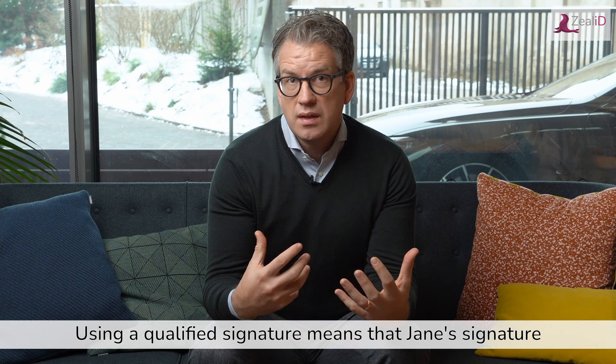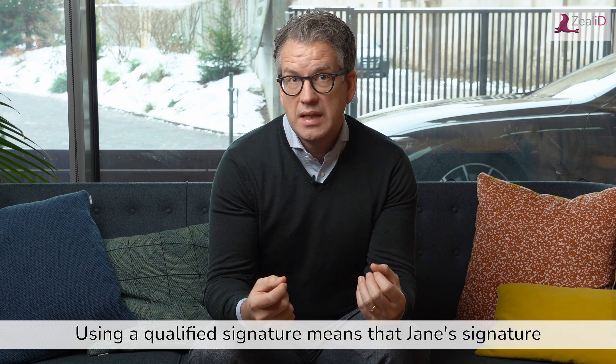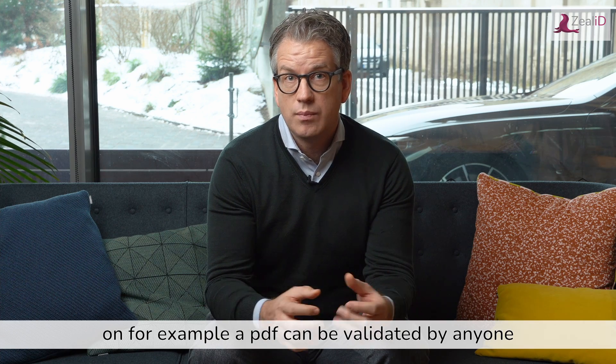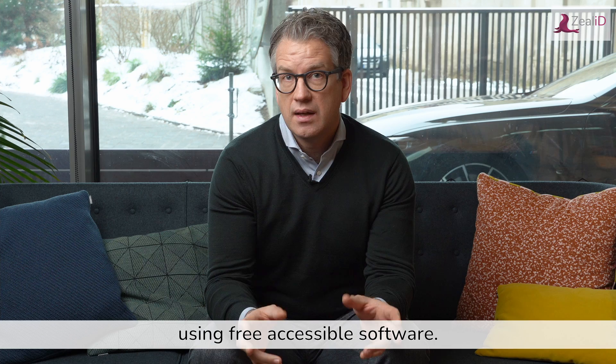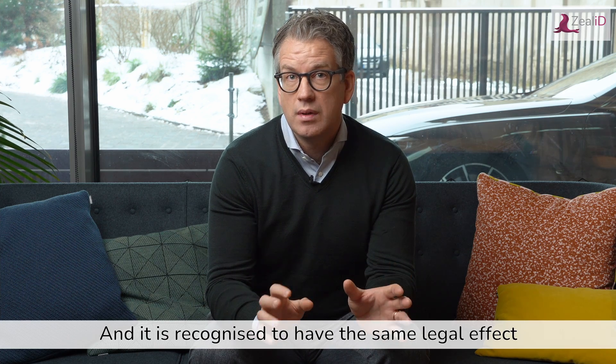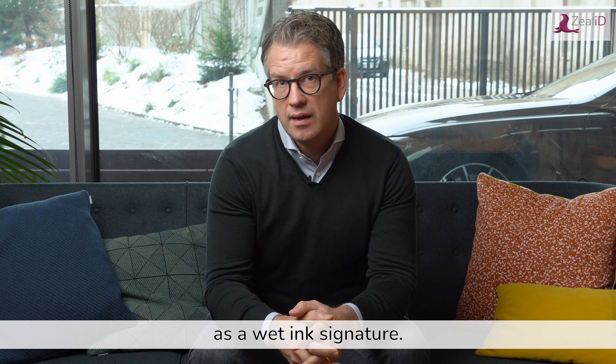So using a qualified signature means that Jane's signature on, for example, a PDF can be validated by anyone using free accessible software, and it is recognized to have the same legal effect as a wet ink signature.